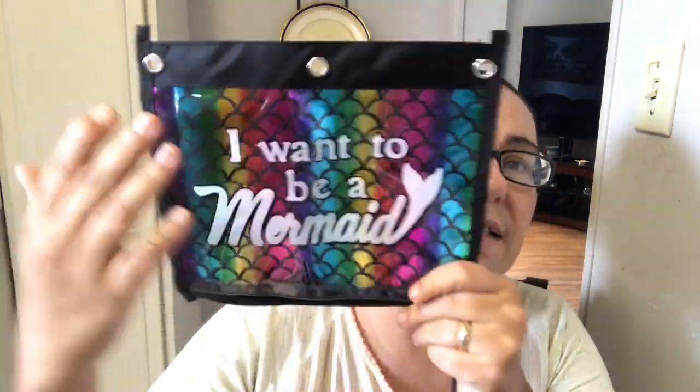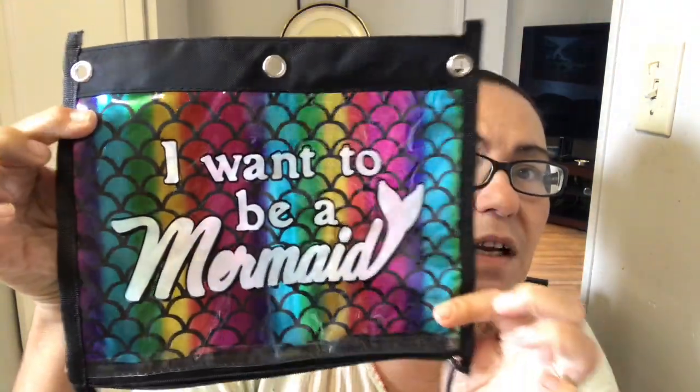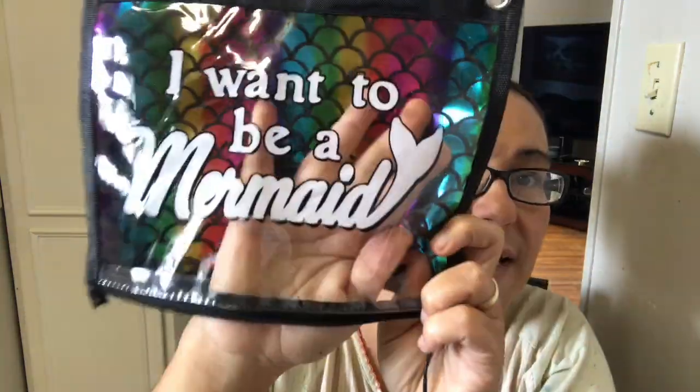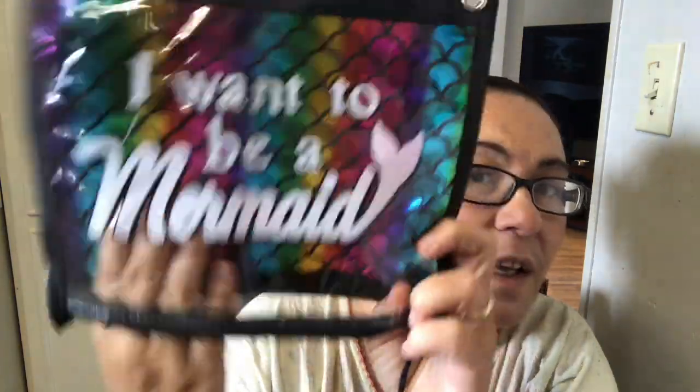The first thing I got is by Jot — it's called the pencil pouch. It's all in black with metallic coloring in all different colors and it says 'I Want to Be a Mermaid.' I'm not going to be using it as a pencil pouch though — I'll be using it for my makeup pencils and cosmetics. It's a pretty big size. When you open it up it's a good size inside, and the front has the lettering 'I Want to Be a Mermaid.' Very, very pretty.